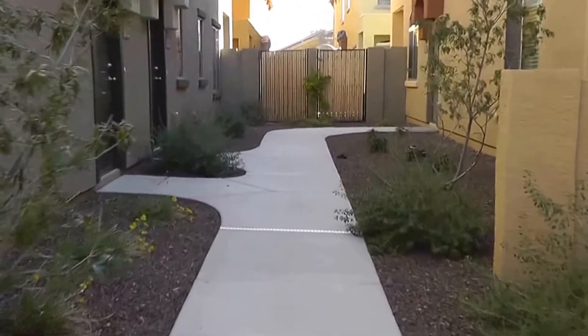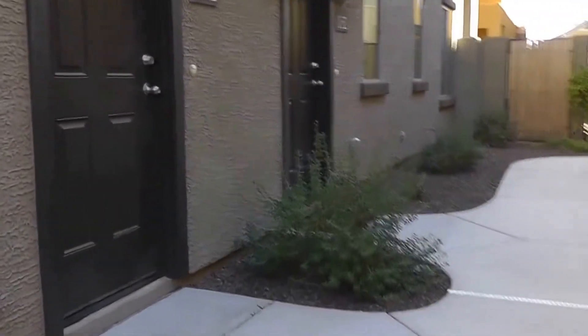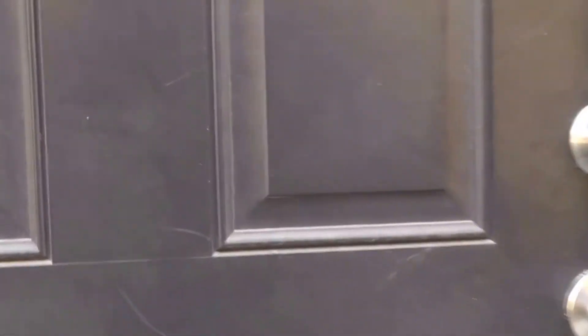It is an upper unit but the stairs are internal, so you go in through your garage or through your front door and then up the stairs. The garage is straight ahead and up the stairs we'll take a quick peek, but this house is very nice, clean and neat — very upscale with all the tile, granite, and upgraded kitchen.